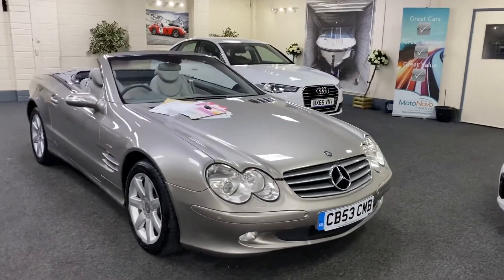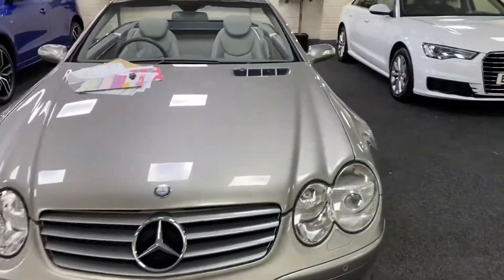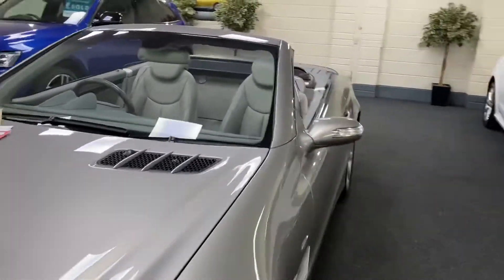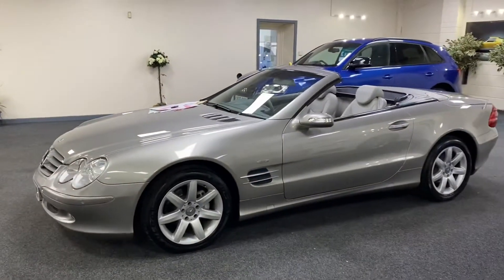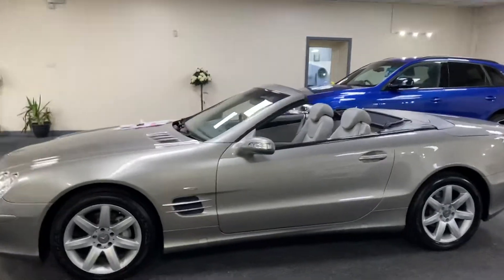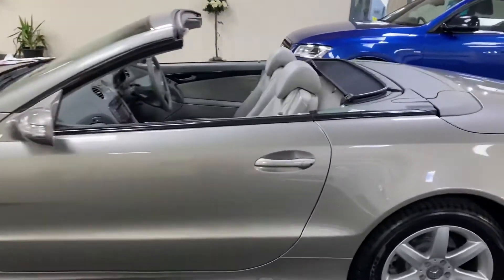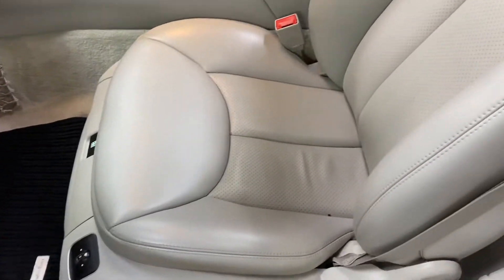We've just taken this in part exchange — a Mercedes SL 350, a lovely straight car in Cubanite Silver, which is the Mercedes color. It has full gray leather and it's a lovely, clean car. Inside, the leather is all perfect.